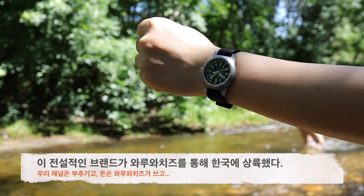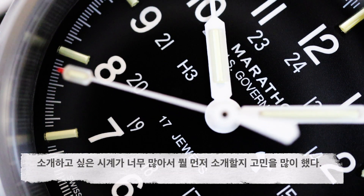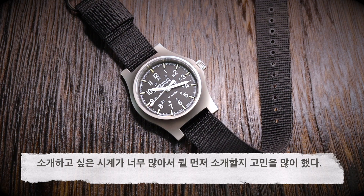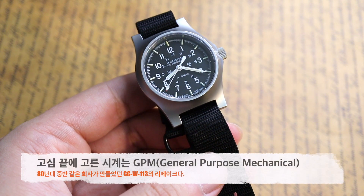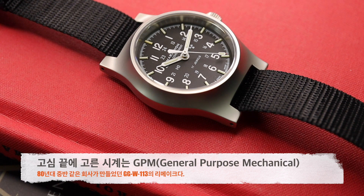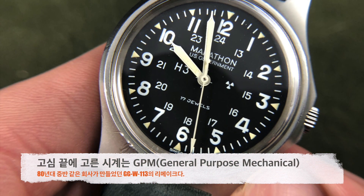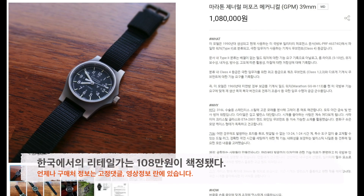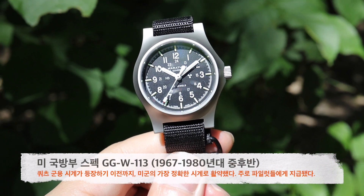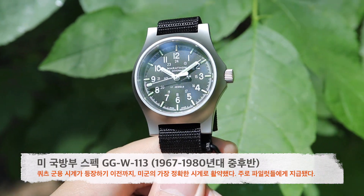이 전설적인 브랜드가 와로아치즈를 통해서 한국에 드디어 상륙합니다. 마라톤의 라인업 중에서 소개하고 싶은 시계가 워낙 많아서 고심 끝에 제너럴 퍼포즈 메커니컬, 줄여서 GPM이라고 불리는 시계를 가장 먼저 보여드리려고 합니다. 마라톤이 만든 여러 군용 시계들 중에서 80년대 중반에 나온 가장 전설적인 시계 GG-W-113을 충실하게 리메이크한 제품이며, 한국 시장 가격은 108만 원입니다. 구매처 정보는 고정 댓글과 영상 정보란에 남겨놓겠습니다.